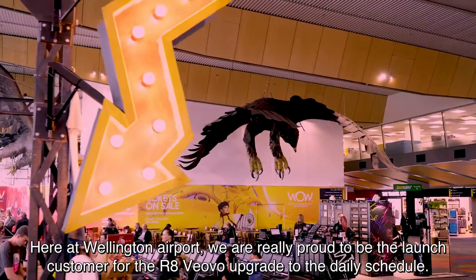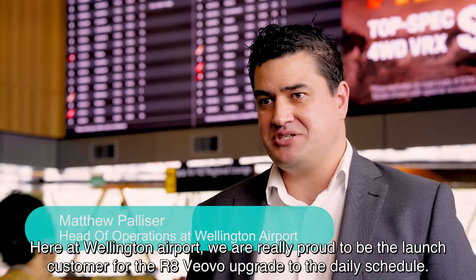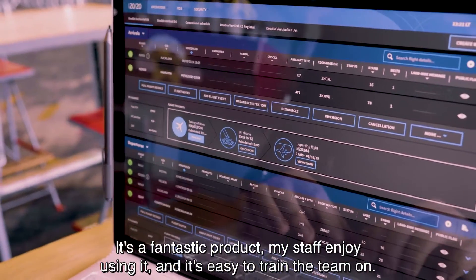Here at Wellington Airport, we're really proud to be the launch customer for the R8 Viovo upgrade to a daily schedule. It's a fantastic product, my staff enjoy using it, and it's easy to train the team on.